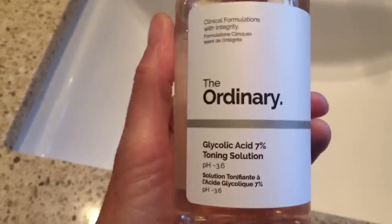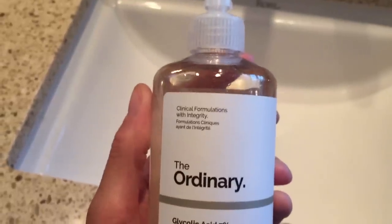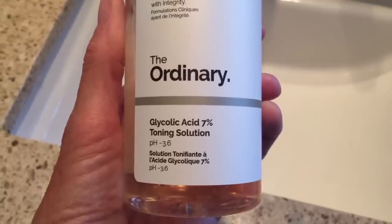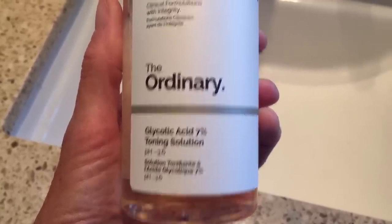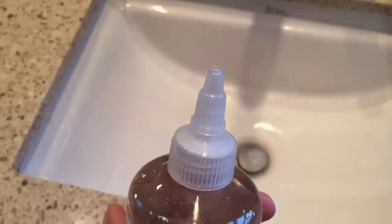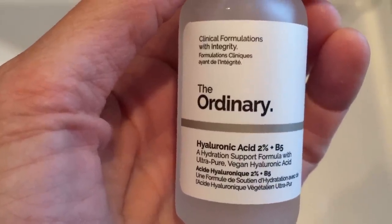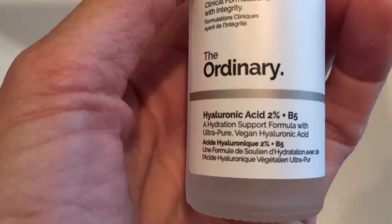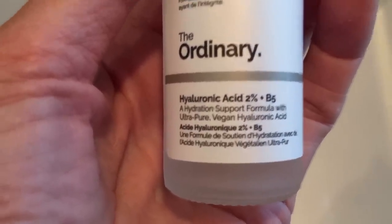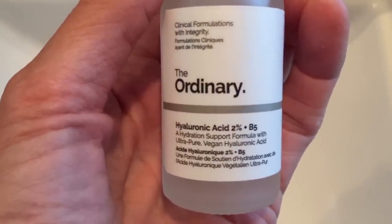The last two items are skincare. The first is this glycolic acid 7% toning solution from The Ordinary. I can't believe how big the container is for the price, and I like the little squirt top. Glycolic acid helps treat fine lines, acne, blackheads, dullness, and oiliness. I also picked up The Ordinary's hyaluronic acid — really great for plumping up the skin and keeping it hydrated, which I really need out here in Colorado. I hope you enjoyed seeing all my favorites. Take care, talk to you soon — bye-bye from Marla!